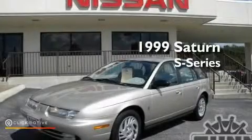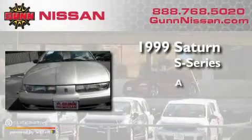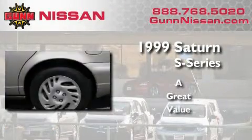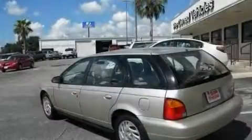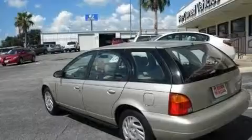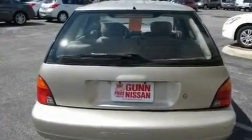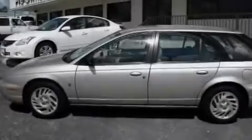This is a 1999 Saturn S Series. Its top features include air conditioning, a split folding rear seat, a rear window defroster, a passenger side vanity mirror, tinted glass, rear seat child proof door locks, a rear window wiper, and four well positioned speakers producing sound quality throughout the cabin.